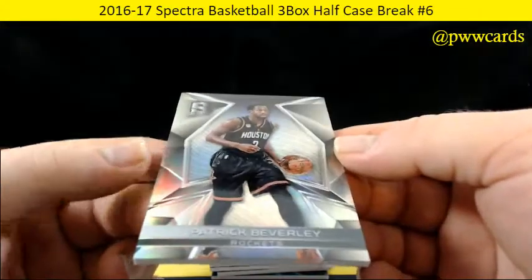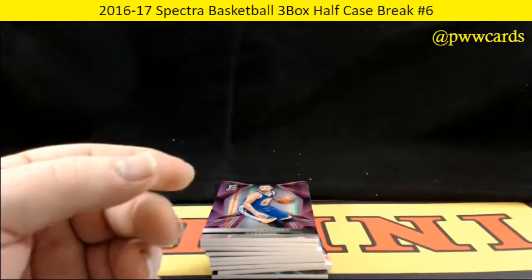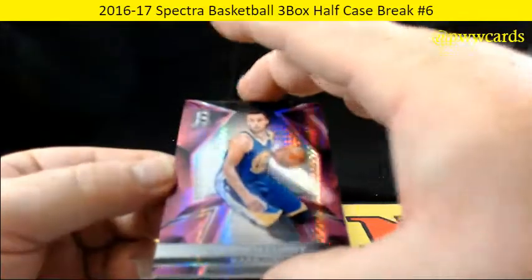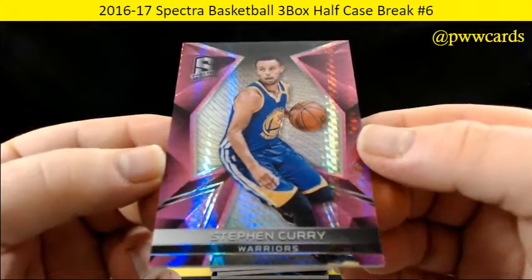We got Patrick Beverley for the Rockets on the base. Followed by a Steph Curry for the Golden State Warriors — the pink, cotton candy — 40 of 49 on Steph Curry.